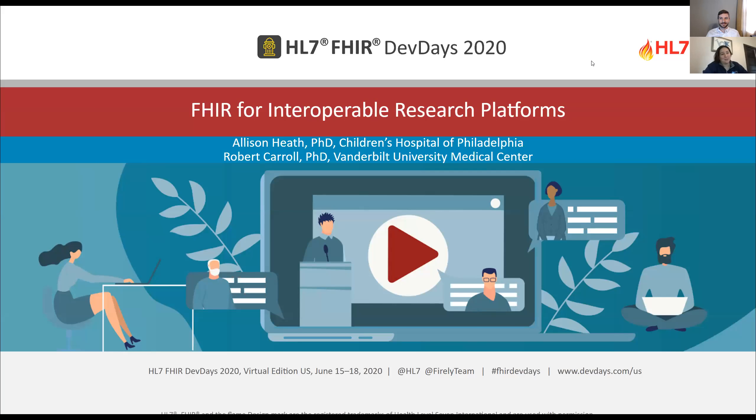Hi everyone. It's really great to be here with you all at FHIR Dev Days virtually this year. Last year's Dev Days I was able to attend, and it was really great. It has informed a lot of this work that I'll be presenting today, along with my colleague Robert Carroll. I'm Allison Heath, Director of Technology and Innovation at Children's Hospital of Philadelphia, where I'm part of a research center called the Center for Data-Driven Discovery and Biomedicine. We run a large-scale platform for NIH called the Kids First Data Resource Center, focused on pediatric cancers and structural birth defect research.